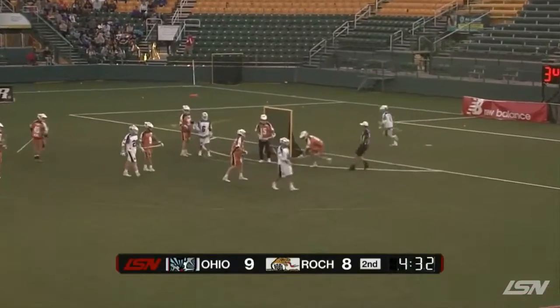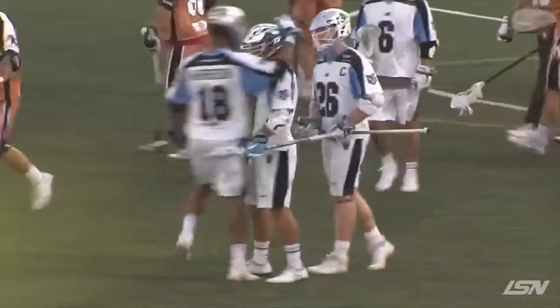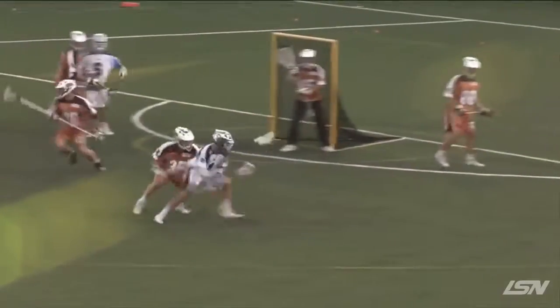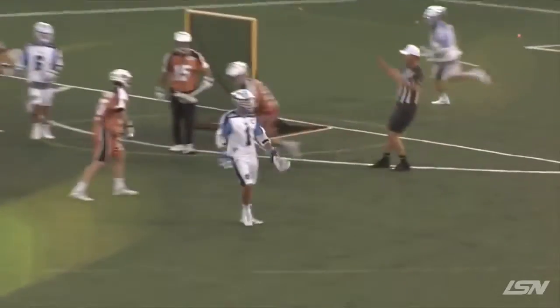Marcus Holman — he does not skip a wrist day. The wrist action of that low-to-high rip. As we take another look, Ohio in control at this point, up 10-8 as we head to the break.